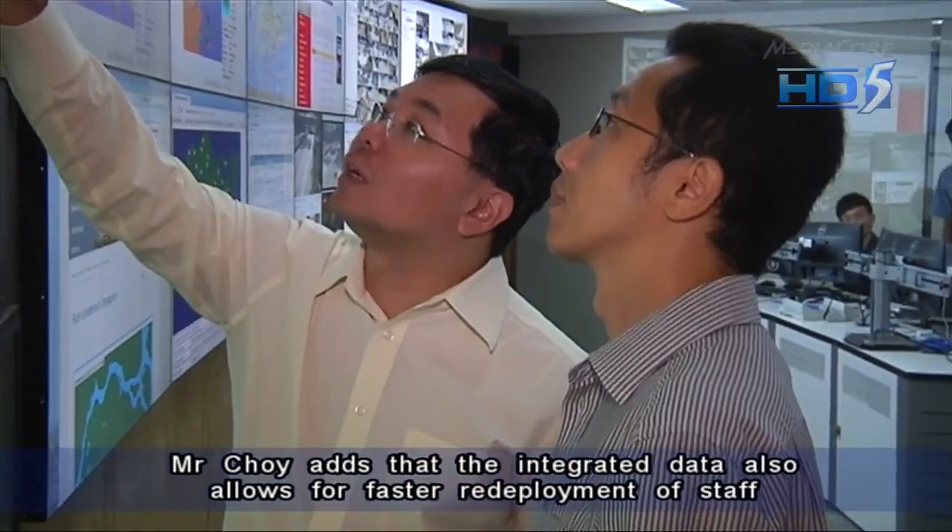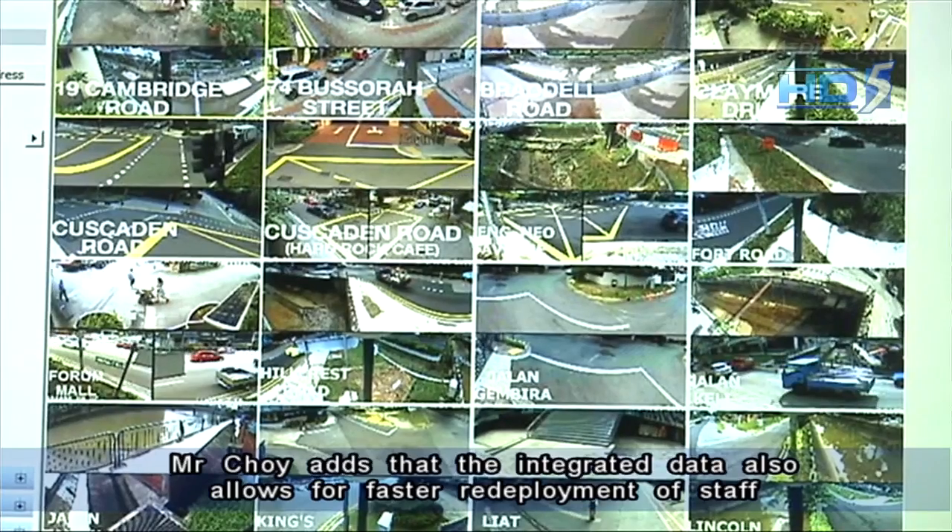Mr. Choi adds that the integrated data also allows for faster redeployment of staff to respond to floods.